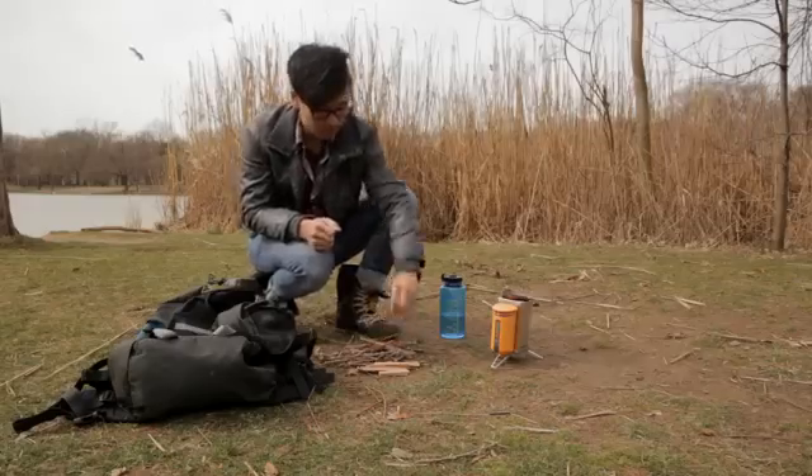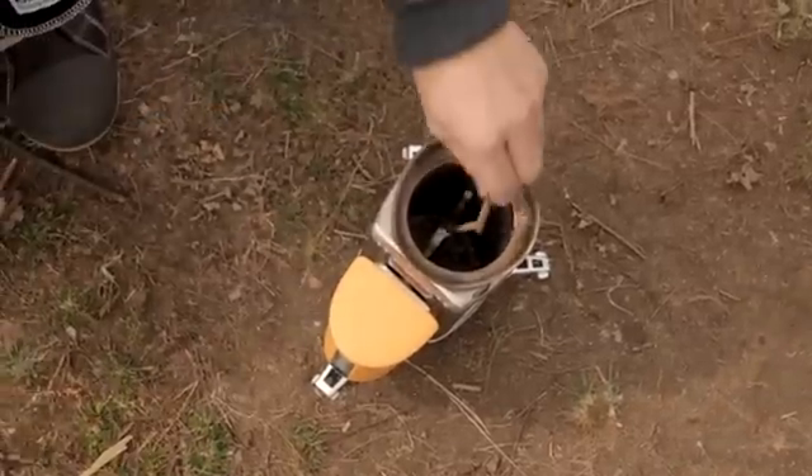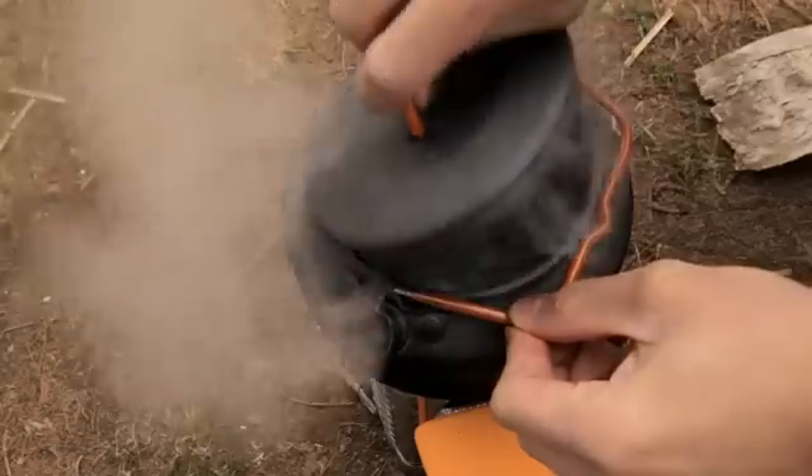Our stoves cook your meals with nothing but the twigs you collect on your journey, eliminating the need for heavy, expensive, and polluting petroleum gas. The camp stove is compact for travel, quick to light, fast to boil, and easy to use.